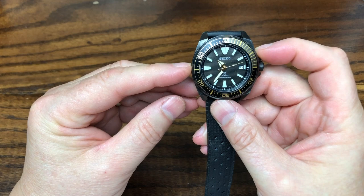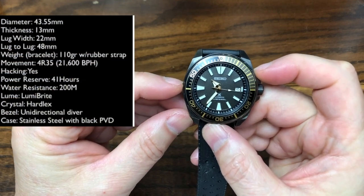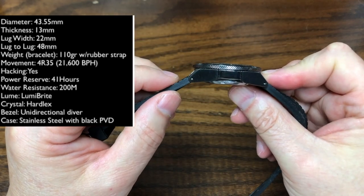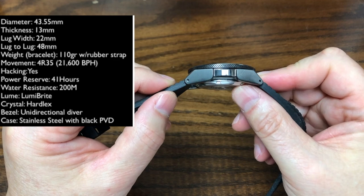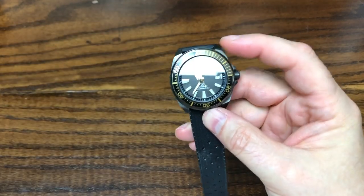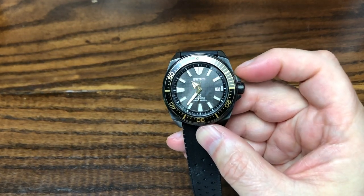The watch is 43.5 millimeters wide and about 13 millimeters thick, but it looks much more massive. Those lugs really don't start to taper until the very end, and it gives the watch a very chunky look, which I like in a tool or beater watch.